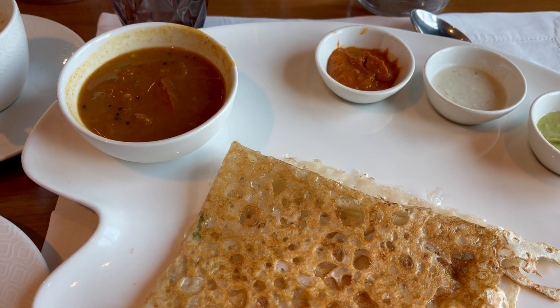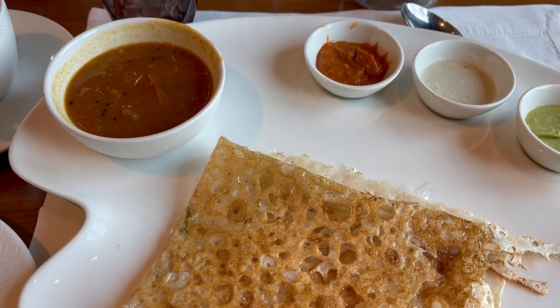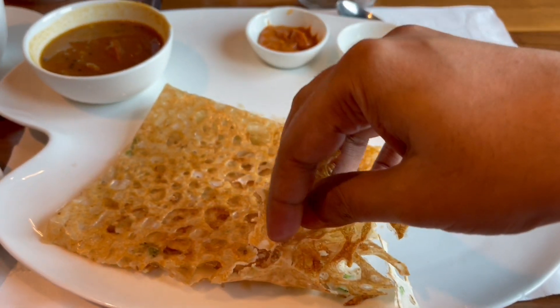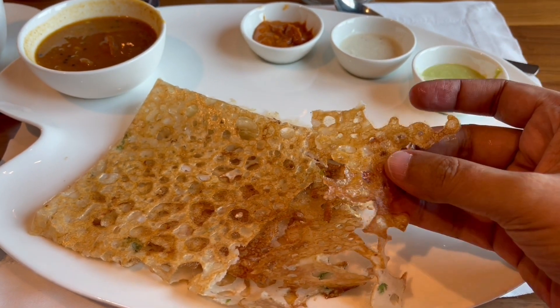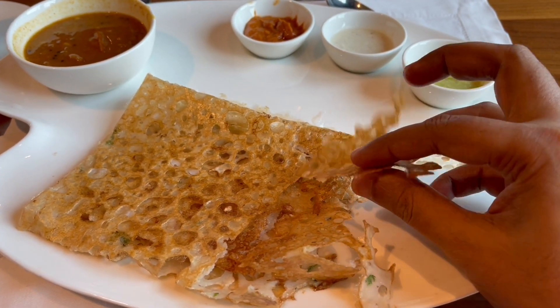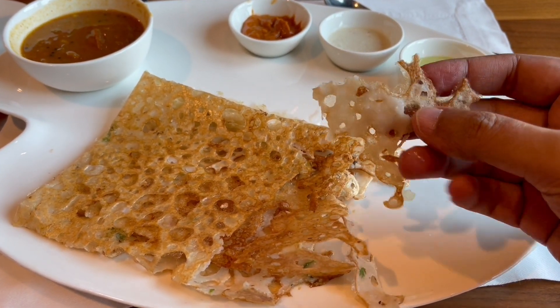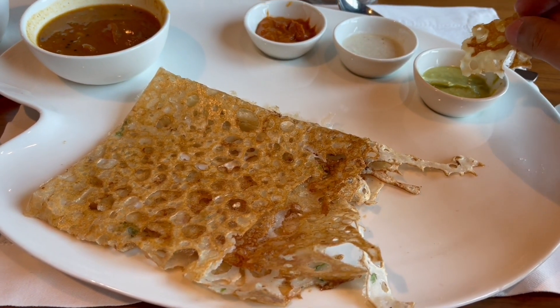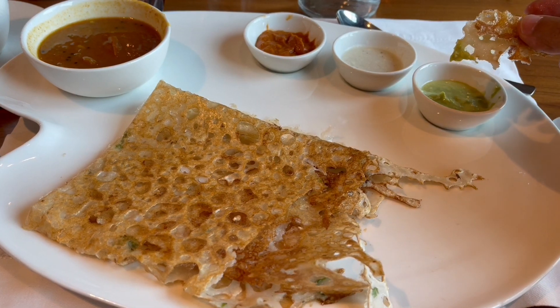You also get these curries with it. One is called sambar, and these are three different chutneys — tomato, coconut, and mint. They add extra flavor to it. It's also seasoned with black pepper and green chillies.